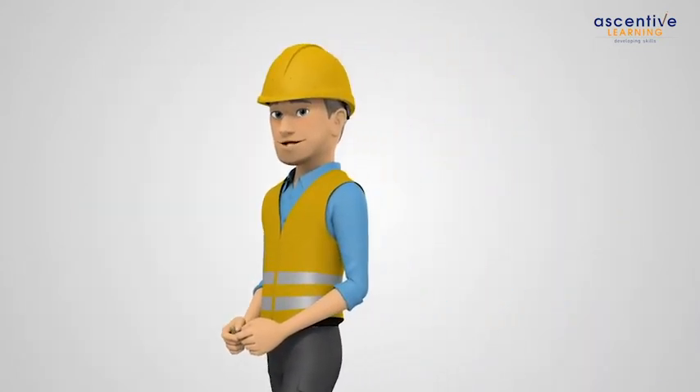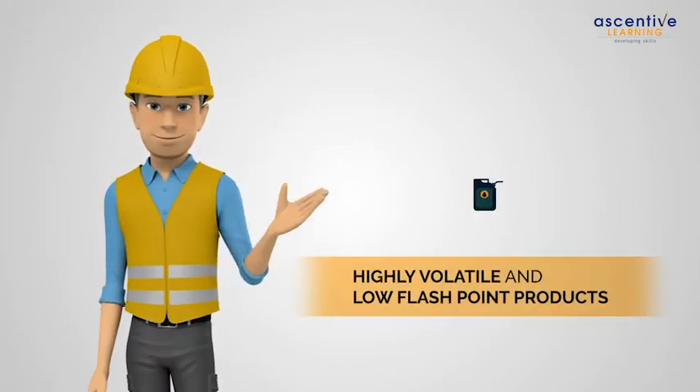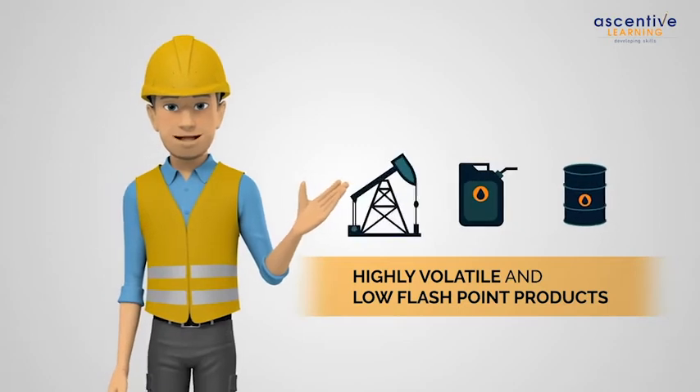Floating roof tanks are therefore used for the storage of highly volatile and low flash point products like petrol, naphtha, crude oil, etc.